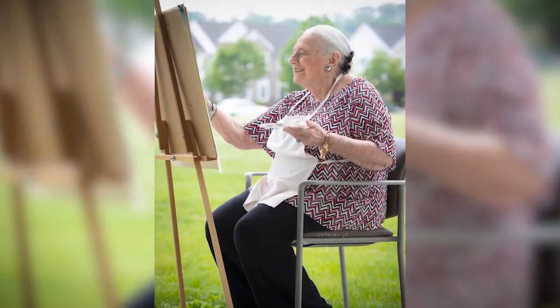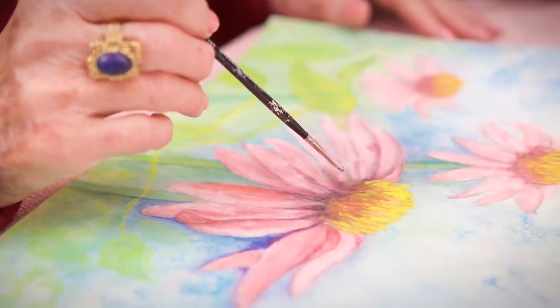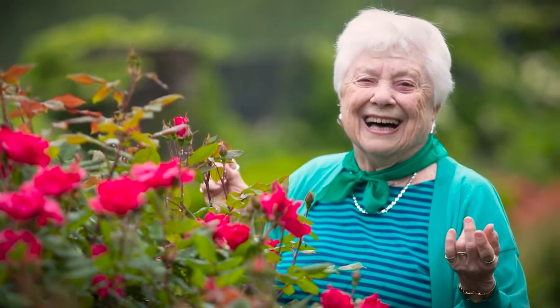Visit our resident-organized lending library for cultural arts programming, book clubs, computers, and private meeting space, or watch a film in our multimedia center. Get in touch with your creative side with a watercolor, pottery, or sketch class in our art studio. Nurture your green thumb in our greenhouse or outside gardens, both tended to by residents.